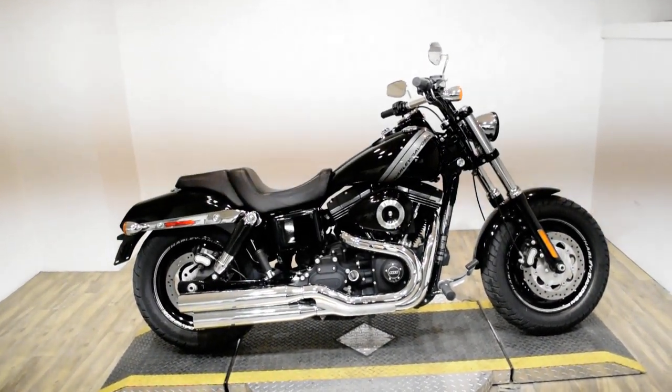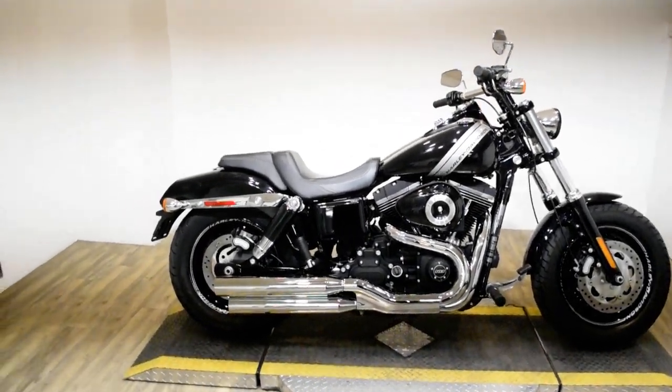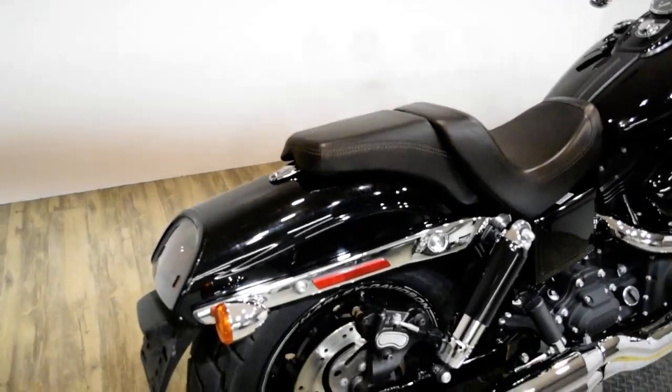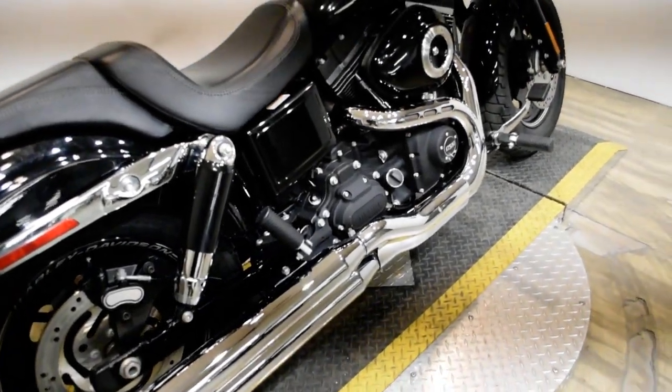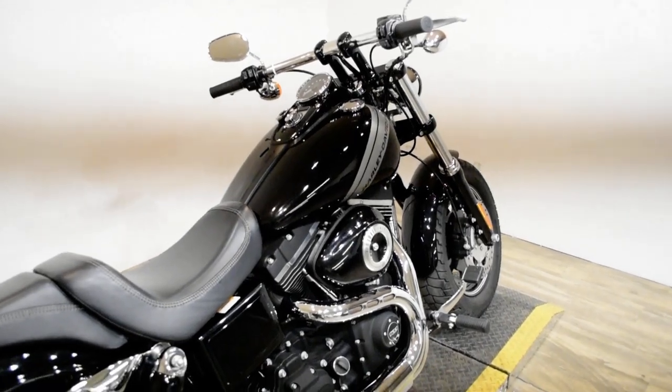Monster Power Sports is offering this 2014 Harley Davidson Dyna Fat Bob. To see more photos of this bike, to get pricing information, to fill out a credit app, and to see what your trade is worth, visit MonsterPowerSport.com.